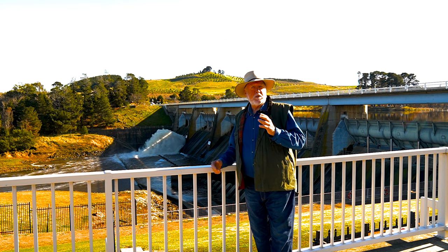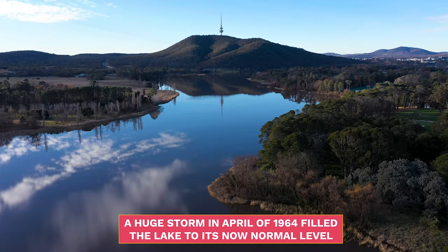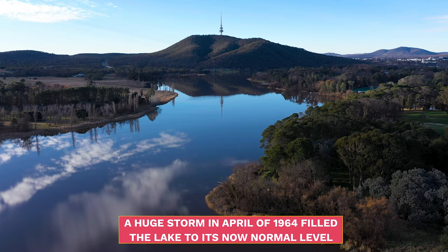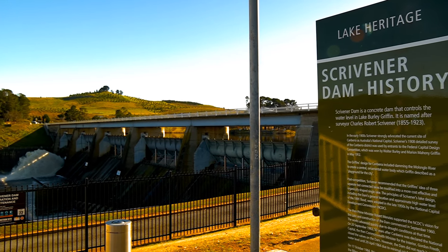In fact, in April of '64, after the dam wall had been closed for many months, the lake was still dry. And then suddenly in a couple of days, in a huge storm in April of '64, the lake filled to its now normal level. It was officially then opened a little later in the year by Sir Robert Menzies.